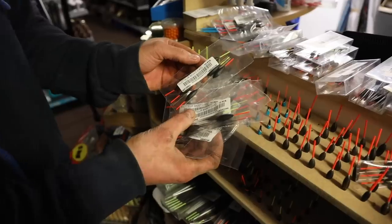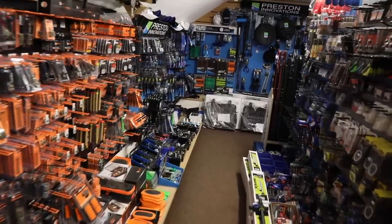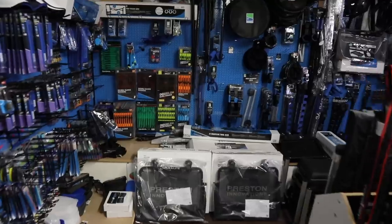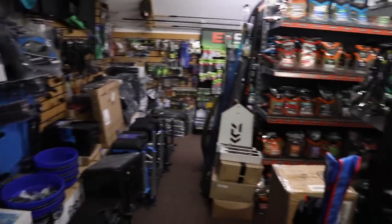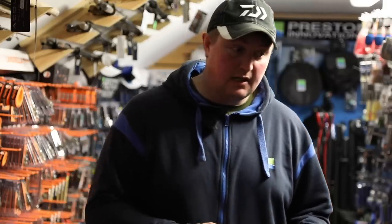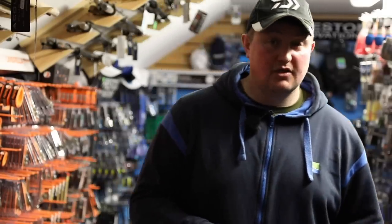Obviously we stock Yaguru, Drennan, Matrix, Preston, Colmic, and other brands as well — Census and plenty of the top brands. So first of all we're going to talk about the venues that are going to be used this year and how they've changed, if they have changed, which a lot of them haven't changed this year.